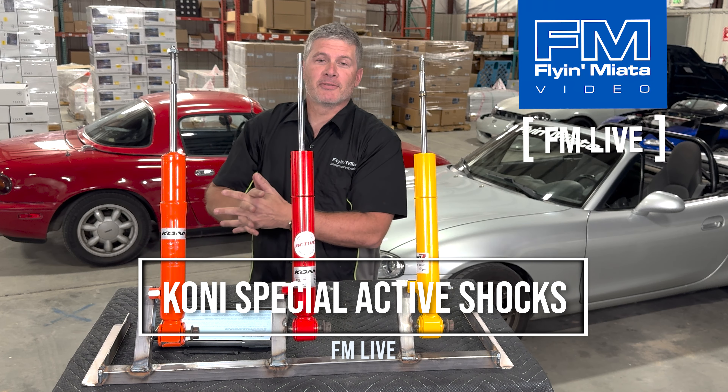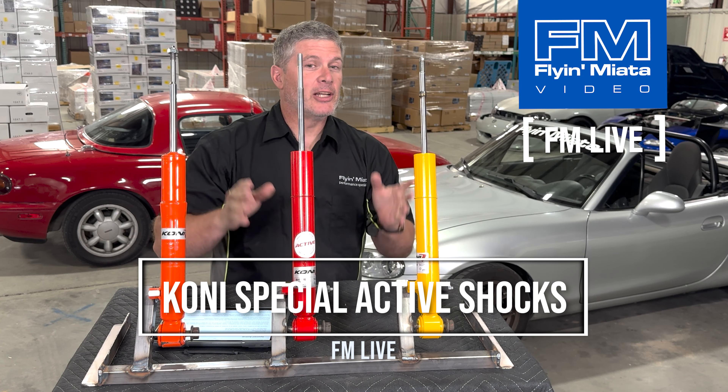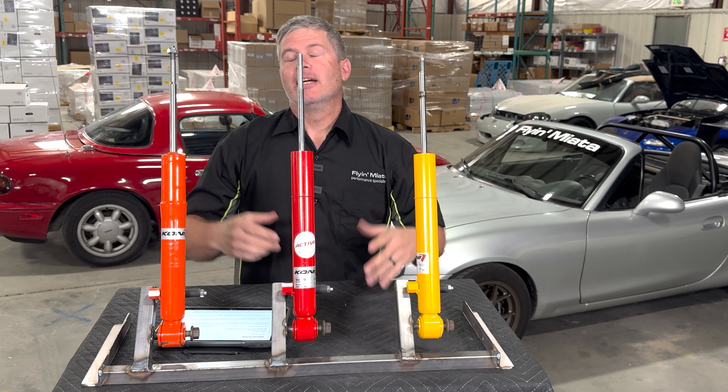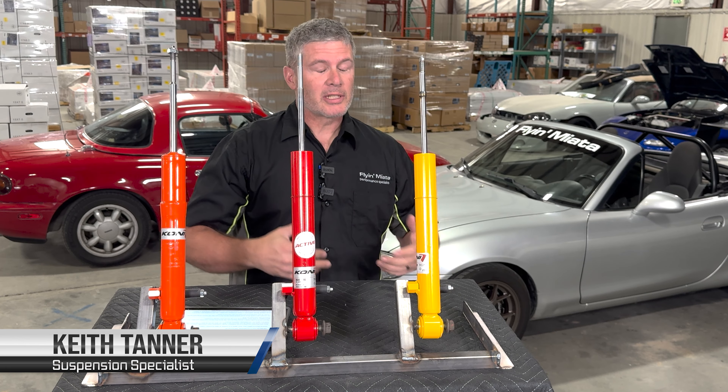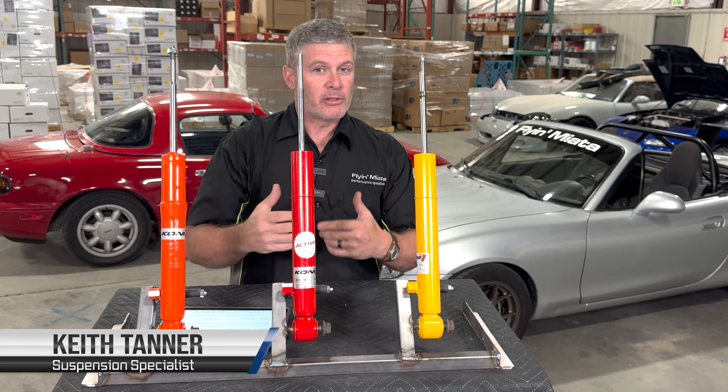Hello Internet, it's Keith Tanner here from Fly Miata and today we're going to be talking about a new shock absorber from Kony. It's not that new — it's been around for a few months — but we're going to dive into what it is, what makes it work, how it feels, and why you might be interested in it.